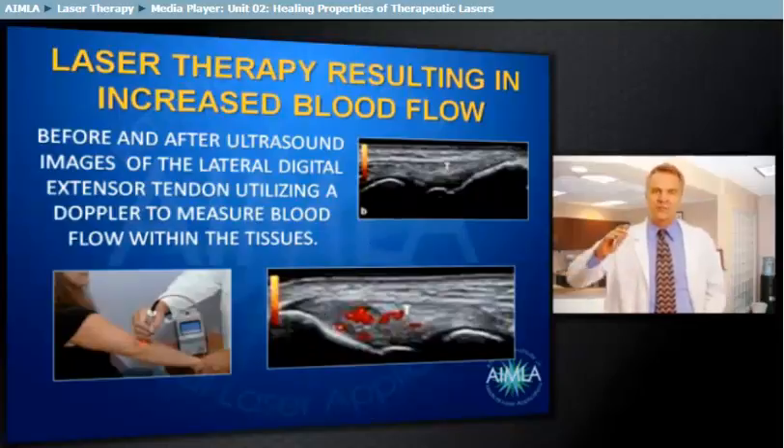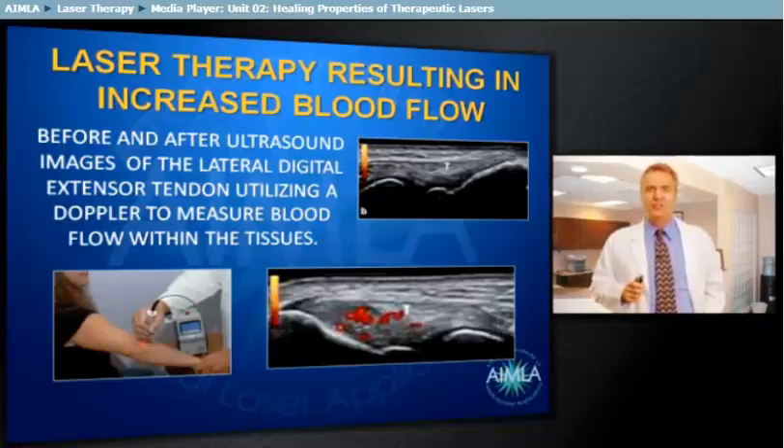Increased blood flow resulting from photobiostimulation can easily be visualized utilizing an ultrasound study with a Doppler. The upper image was done before laser therapy was applied to this anatomical area. After therapy was applied, one can visualize the increased vascularity to the tissues. The large red images on the lower image are blood vessels. If the increase in vascularity had been the result of thermal stimulation or lasers emitting only lower wavelengths at lesser powers, the vasculature would have been increased only superficially. Therefore, this is visual proof that photobiostimulation results in a photobiochemical cascade of events within the cells that produces a therapeutic outcome.